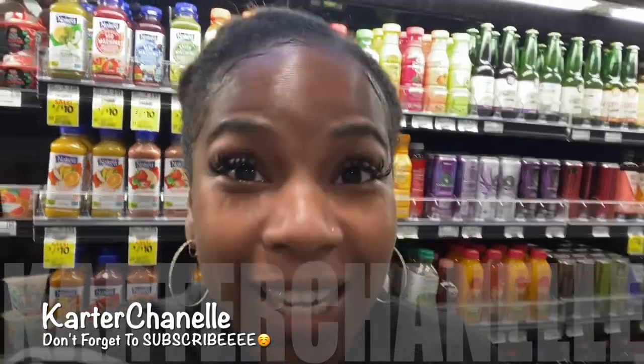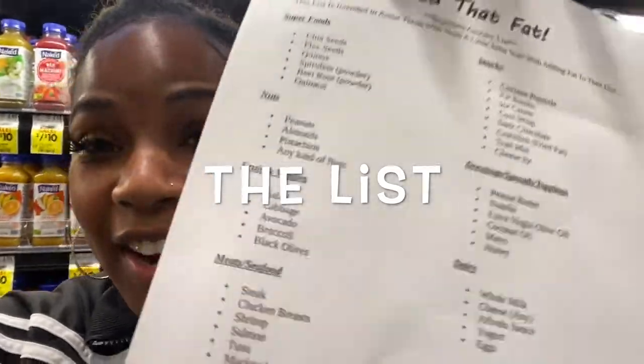I am live on the scene here at Schnook's and what I am doing is getting my 'feed the fat' list together. It's a lot of foods that are high in fat. I have a list right here detailing the most common, beginner-friendly foods that are high in fat, because y'all, we have to feed the fat to keep a fat ass. Come shop with me.